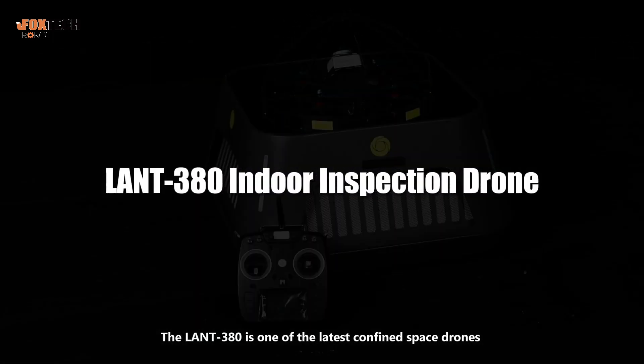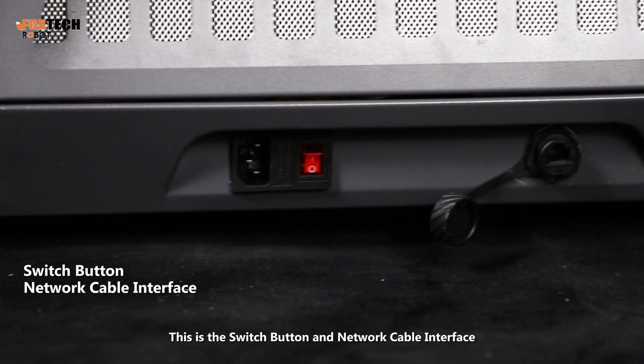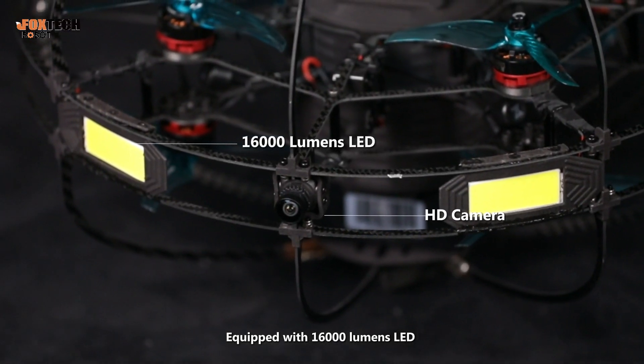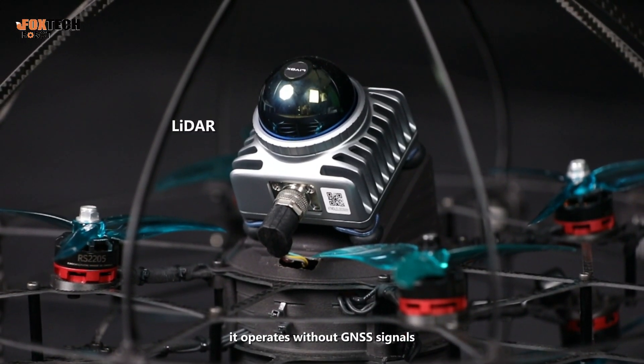The Lant 380 is one of the latest confined space drones on the market, offering smart remote control. This is the switch button and network cable interface. Equipped with 16,000 lumens LED and HD camera for clear real-time imaging. With 3D LiDAR positioning, it operates without GNSS signals.